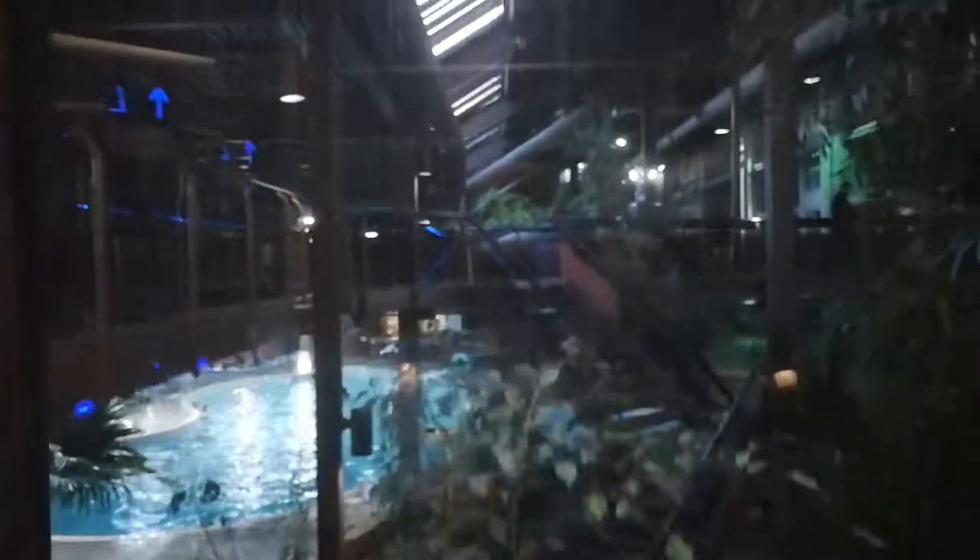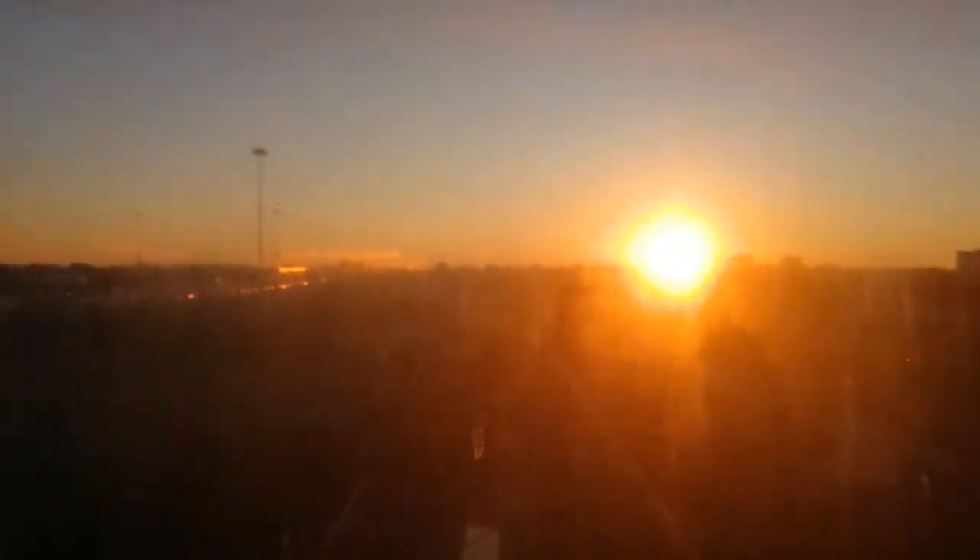Isn't this cool? See the sun right there.